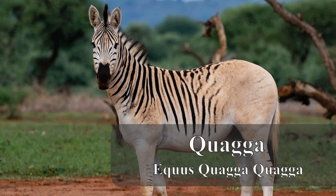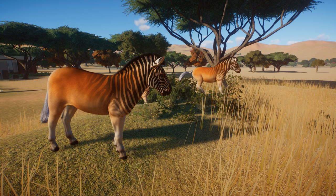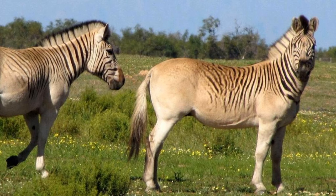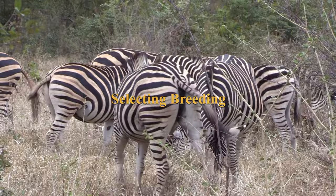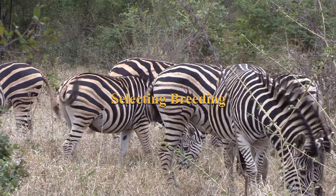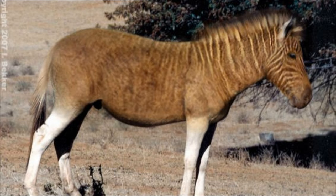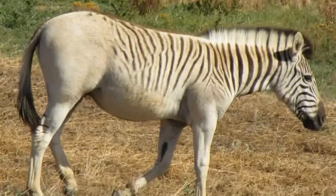7. Quagga (Equus quagga quagga). The quagga was a subspecies of the plains zebra native to South Africa. It was characterized by a unique pattern, with stripes on the front half of the body and a brownish-reddish coat on the rear half. De-extinction efforts for the quagga focus on selective breeding to recreate its unique appearance and genetic traits. Researchers selectively breed zebras that display quagga-like traits, aiming to achieve animals that not only look like quaggas but also possess similar behaviors and ecological roles. While not a true resurrection using genetic engineering, these efforts aim to mimic the quagga's appearance and role in its ecosystem.